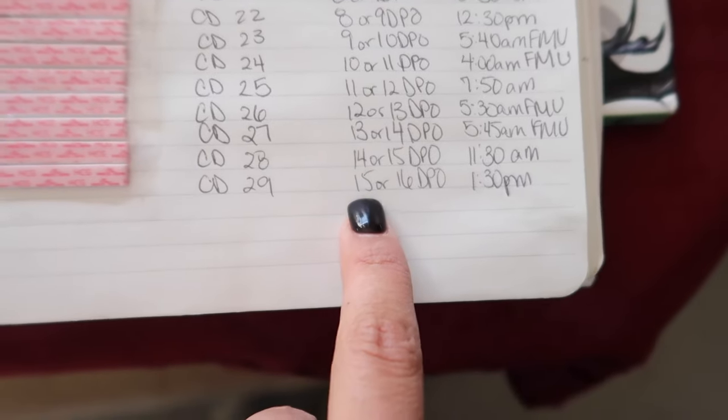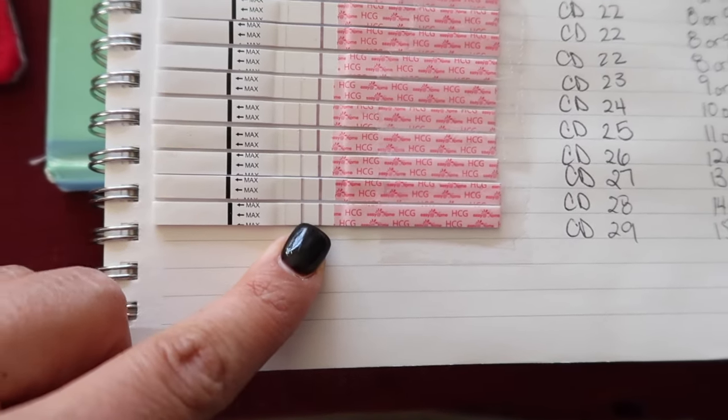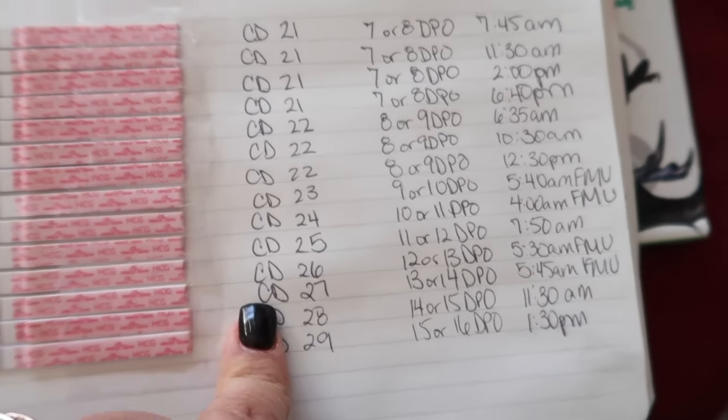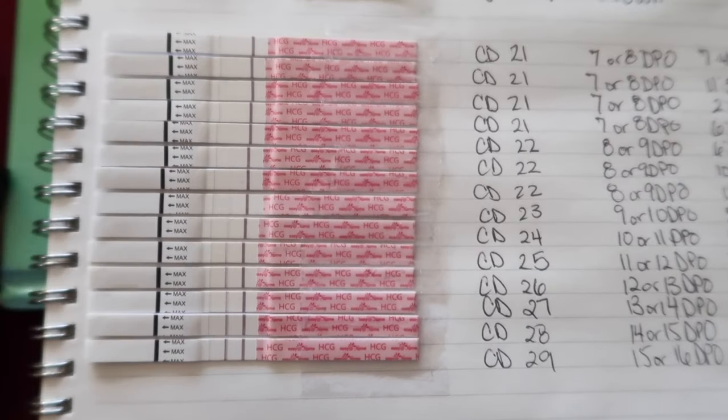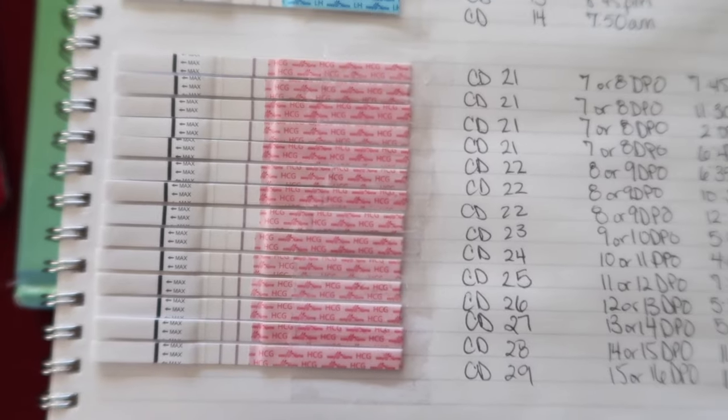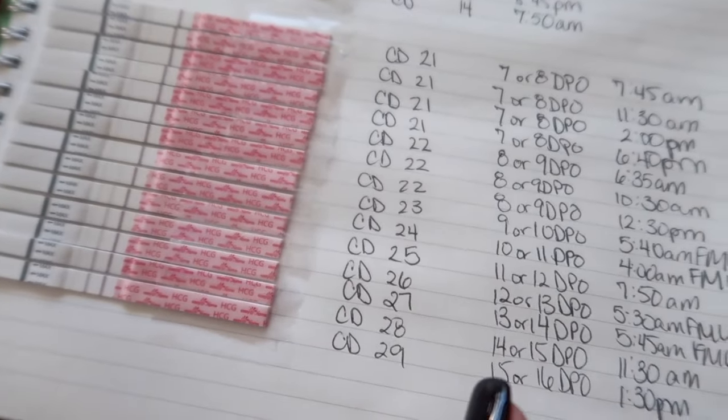Cycle day 28 and 29: day 28 was 14 or 15 DPO at 11:30 in the morning, and cycle day 29 was 15 or 16 DPO at 1:30 in the afternoon — that one's really nice and dark. I meant to test cycle day 30 just to round it all out but forgot. That's my pregnancy test line progression for the month we found out we're expecting!